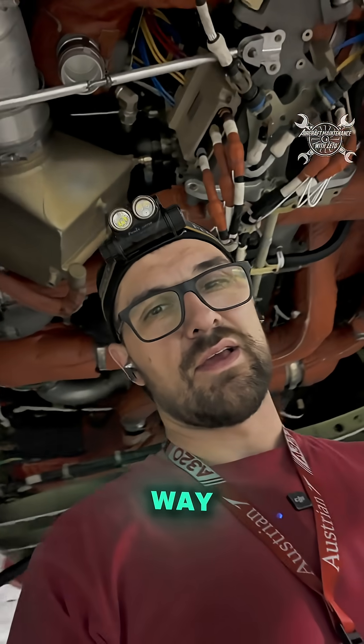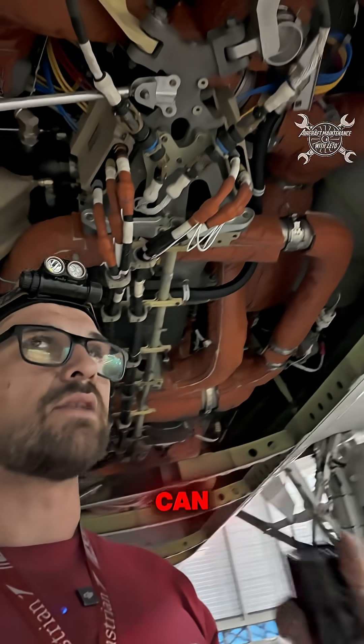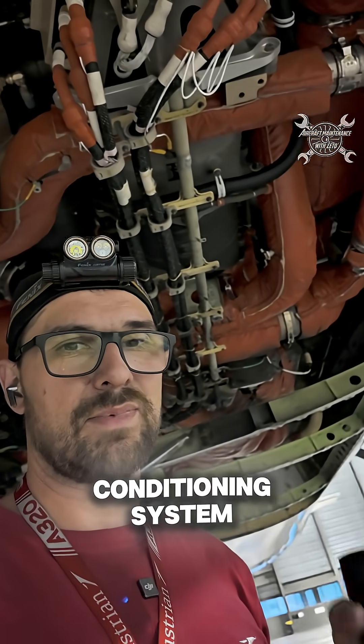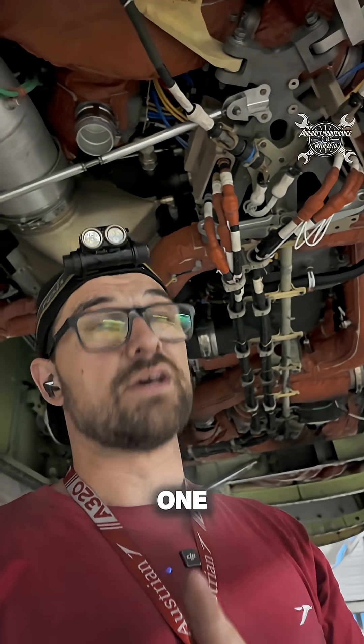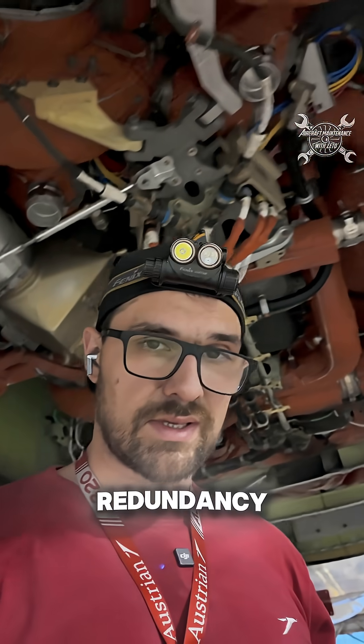Each of these compressors can drive the air conditioning system by itself, so we have two but we only ever need one. The reason for this is, again, redundancy.